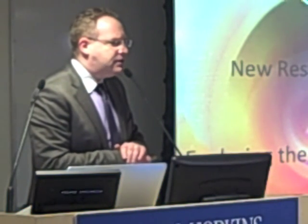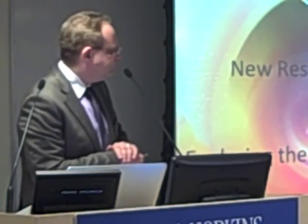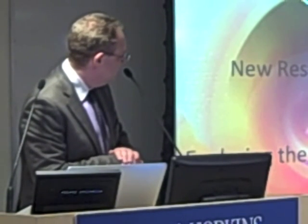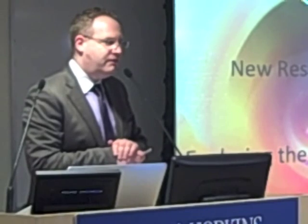The first story I'm going to tell you is coming from an area where we started to do research about two and a half years ago, and that is exploring the world of hibernation.